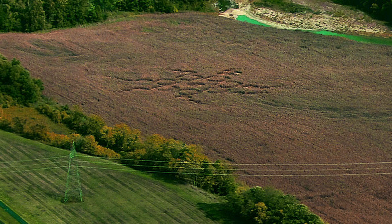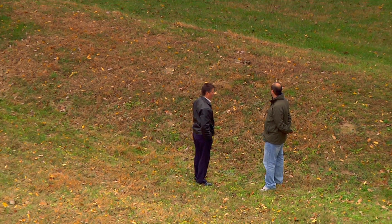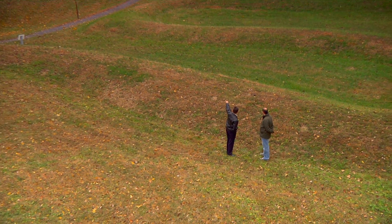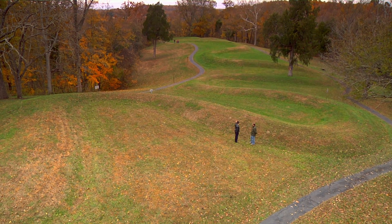The third circumstance is that they're coming down in very close proximity to power lines. The fourth component that we see is that in about 65% of the cases here in the United States, the crop circles are coming down in very close proximity to Native American mounds or earthwork sites.